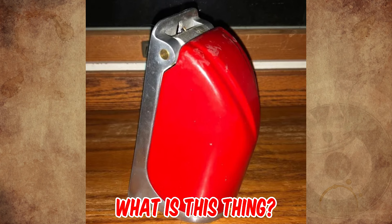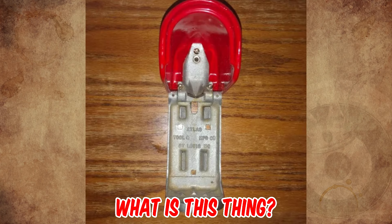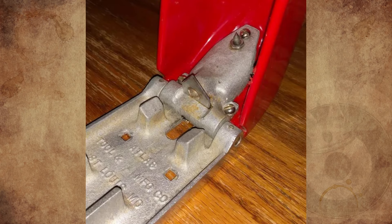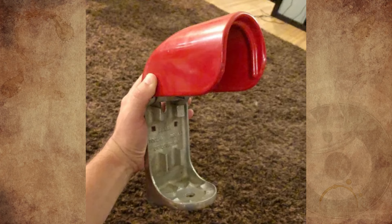My father-in-law found this amongst his things and we're not entirely sure what it is. It's made by Atlas Tool and Manufacturing Company out of St. Louis, Missouri. We tried Google first and came up empty. Any idea what it is for? Please tell us in the comments.